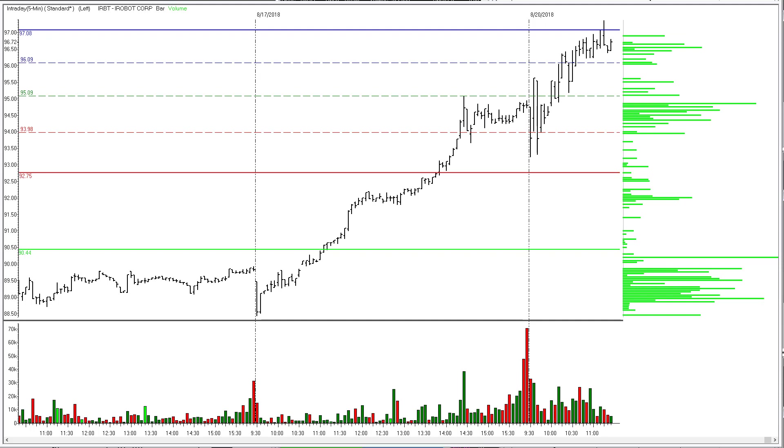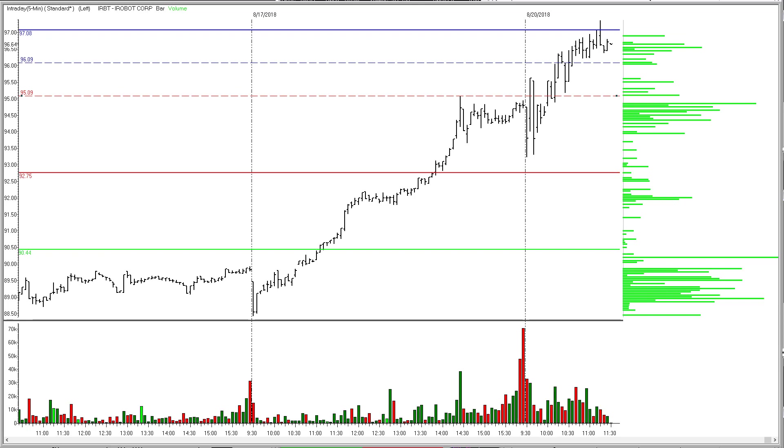We made it 50% of the distance of the profit target and pulled the stop up to break even. Of course, IRBT came back down and took us right back out of that trade — 50% of the distance to the target the first go-around, then came back in and took us out at the entry price for a scratch stop.